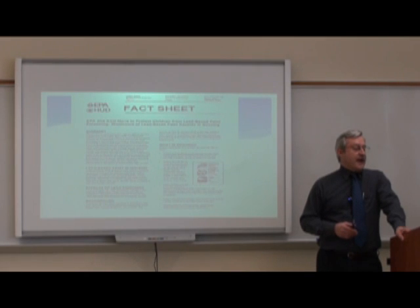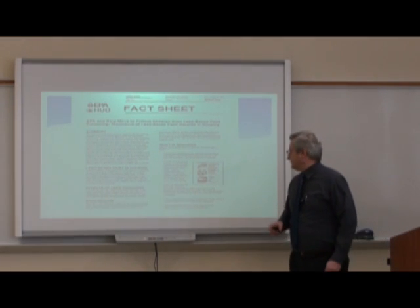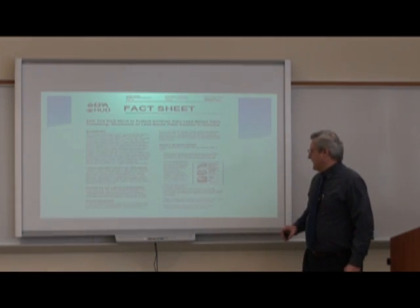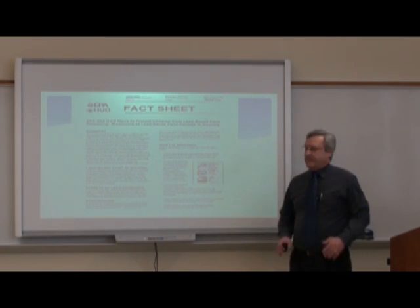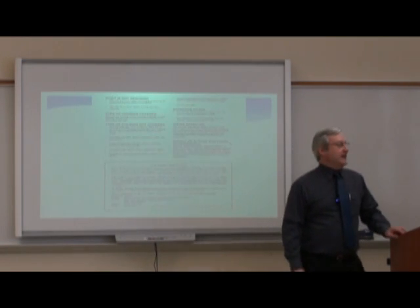Sales contracts and leasing agreements must include certification, notification, and disclosure language. Sellers, lessors, and real estate agents share responsibility for compliance with these regulations by the EPA and HUD.